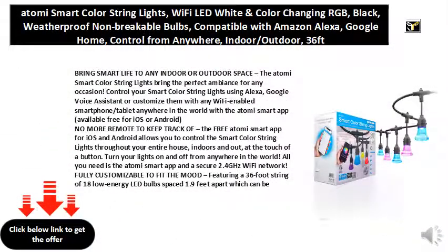Bring smart life to any indoor or outdoor space. The Atomi Smart Color String Lights bring the perfect ambience for any occasion. Control your smart color string lights using Alexa, Google Voice Assistant, or customize them with any Wi-Fi enabled smartphone or tablet anywhere in the world with the Atomi smart app, available free for iOS or Android.